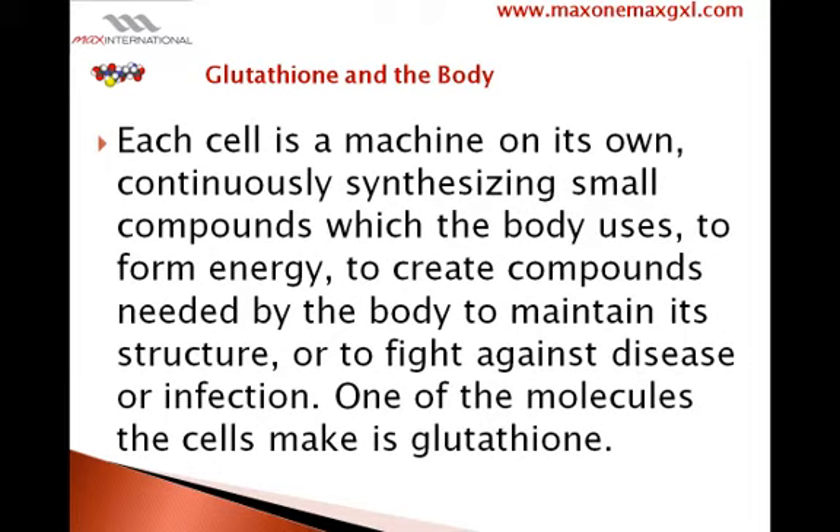Each cell is a machine on its own, continuously synthesizing small compounds which the body uses to form energy, to create compounds needed by the body to maintain its structure, or to fight against disease or infection.